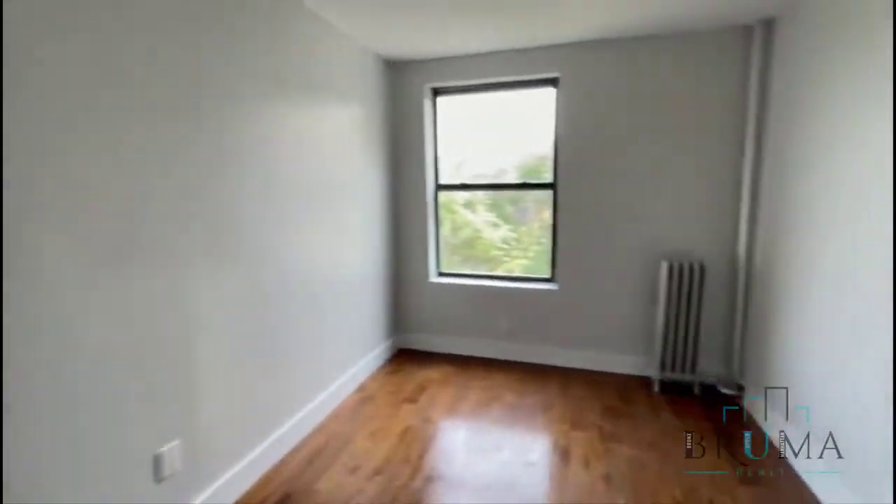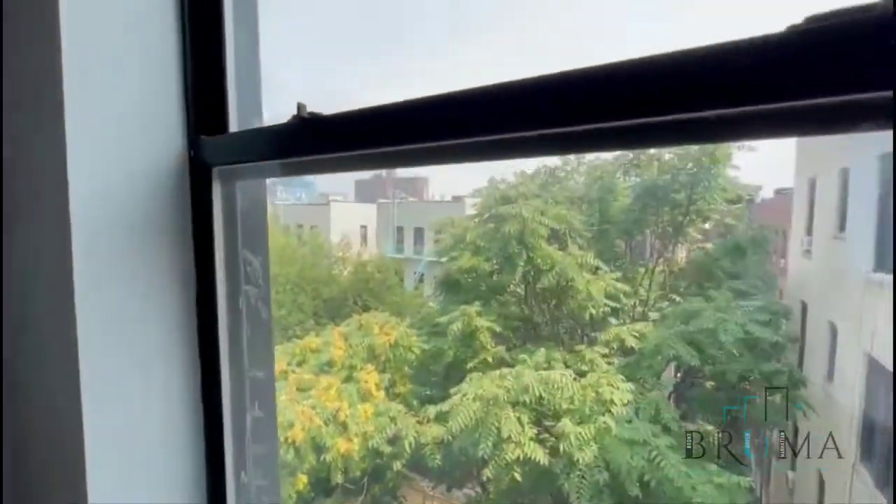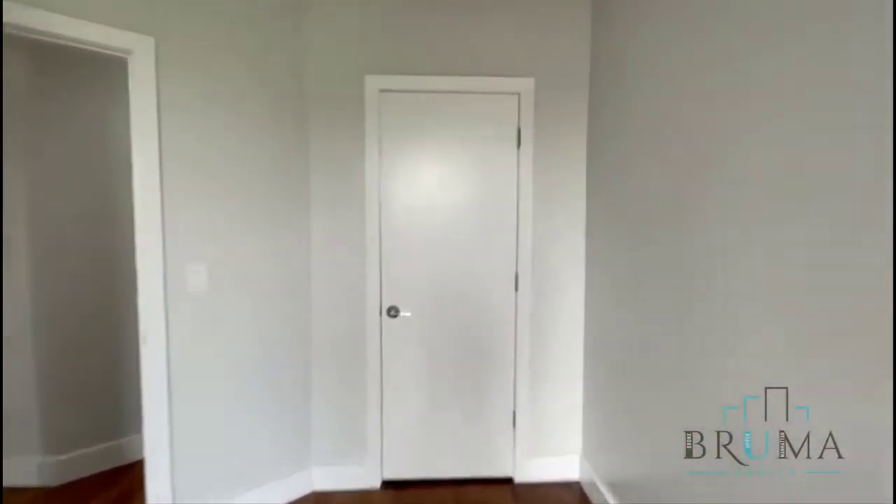Bedroom number two. Both can fit a king-size bed. This one has a closet too — pretty deep closet.